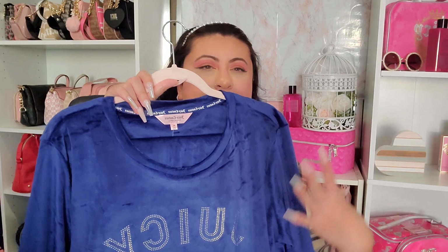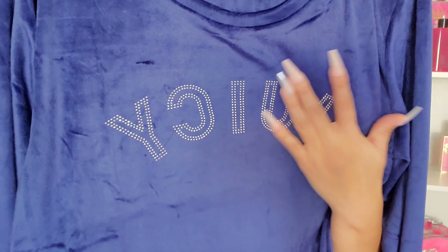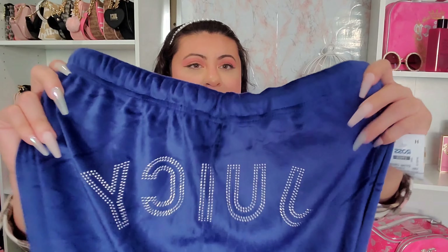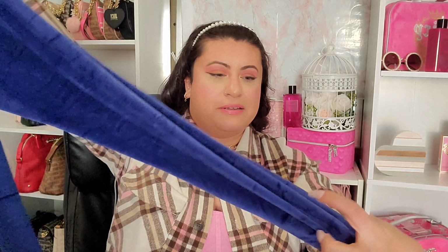The next lounge set is a beautiful navy blue in velour — a color I don't think I have in my collection. It has 'Juicy' in rhinestones in a font I haven't really seen before, and the pants are a jogger style with 'Juicy' written on the back in that beautiful font. Also $19.99.